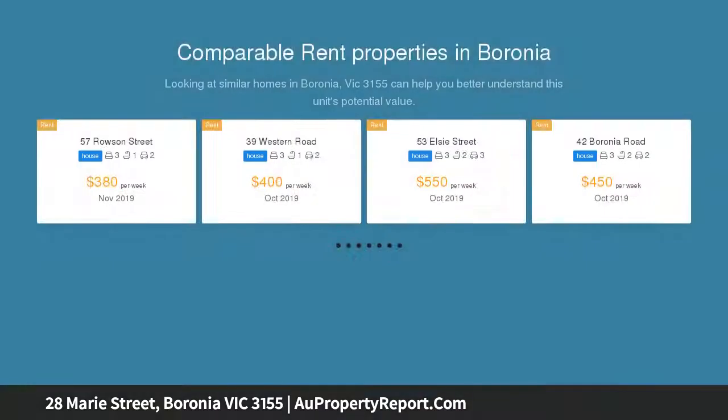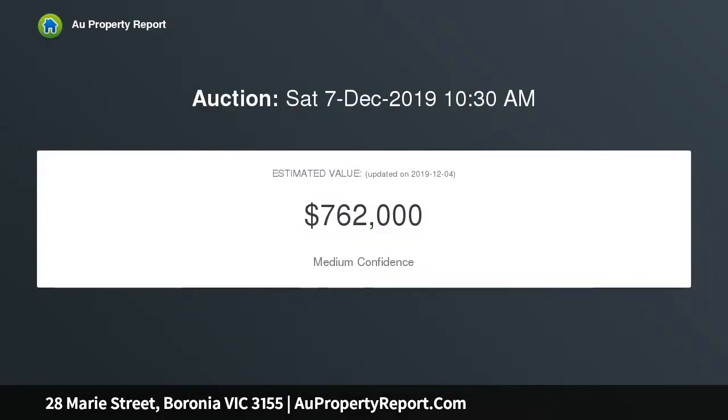Gracefully positioned on a magnificent rectangular 1393 sqm allotment, this revitalized family home displays classical elegance whilst taking in stunning views of the Dandenong Ranges from its prominent elevated position.